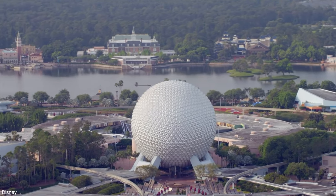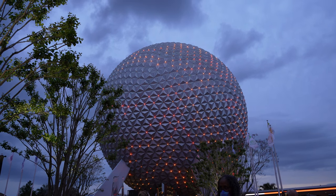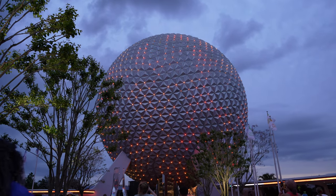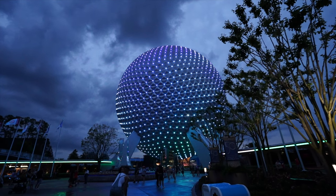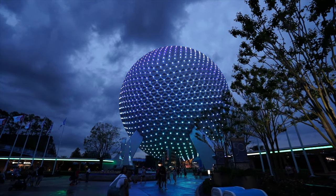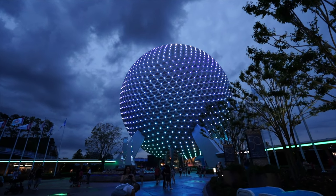Spaceship Earth is the symbol of EPCOT, the Experimental Prototype Community of Tomorrow at Walt Disney World. The largest geodesic sphere in the world has been around since 1982. Inside Spaceship Earth, you'll find a 15-minute ride that takes you on a journey — on a time machine — through human communication.